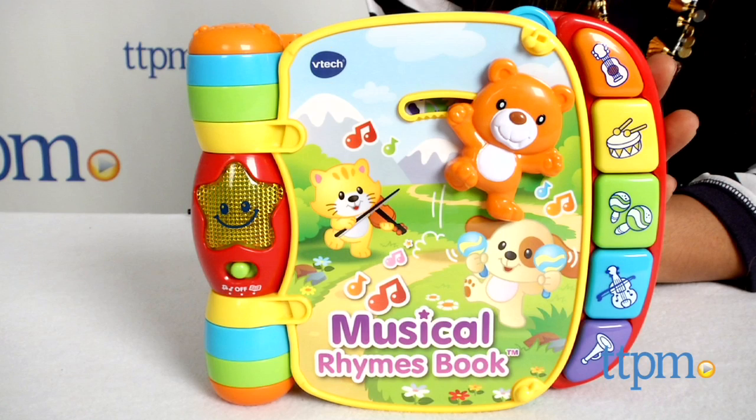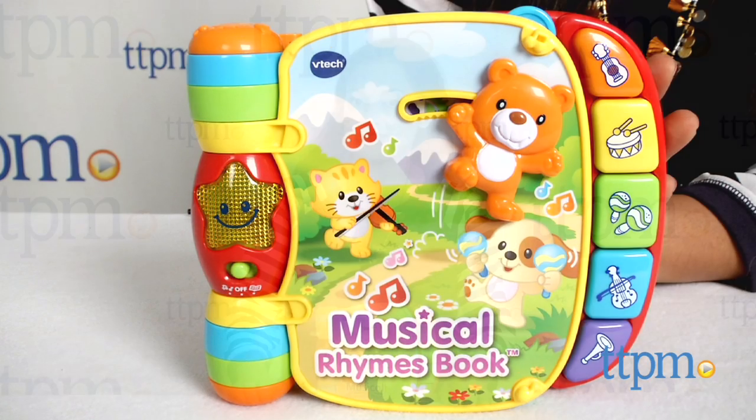It's a Musical Rhyme Book with all our favorite nursery rhymes. Hey everyone, this is Maria with TTPM. Here we have the VTech Musical Rhymes Book.